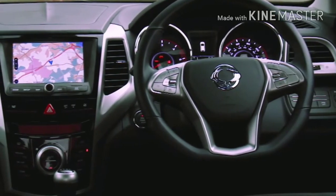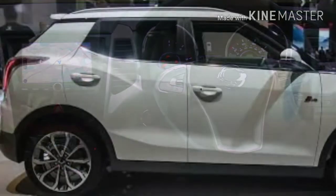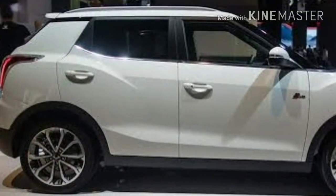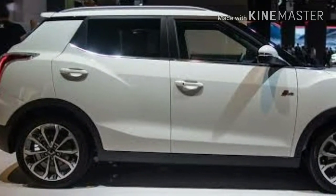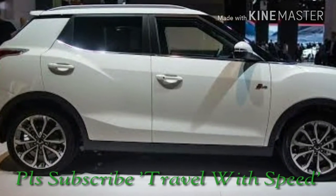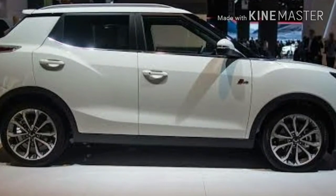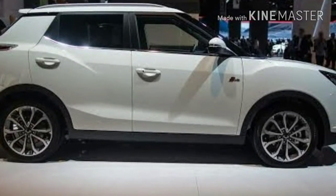Mahindra has already launched Quanto and TUV-300, but those were sub-4m but not so premium. This S201 will be the code name of this compact SUV, which is expected to launch with premium features like Cruise Control, Auto Start-Stop, Bluetooth Audio and Calls, Rain Sensing Wipers, Auto Headlamps, LED DRLs, Automatic Climate Control, Voice Command, and Rear parking sensors.